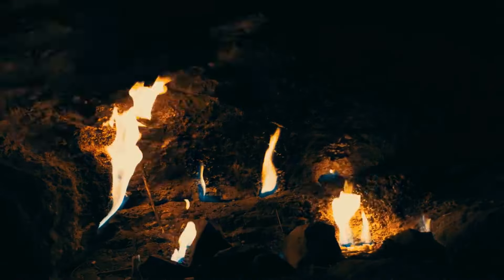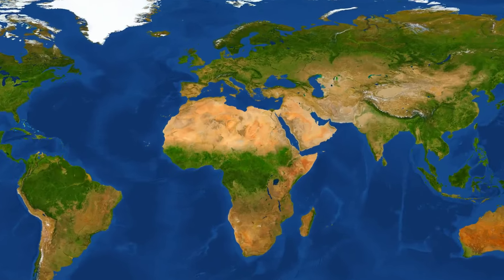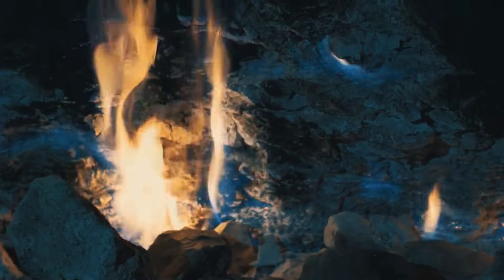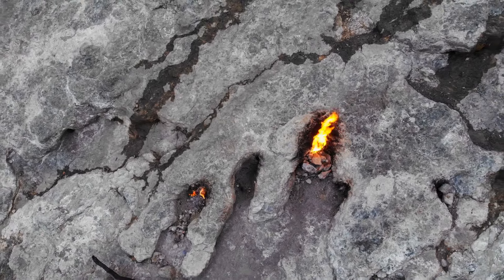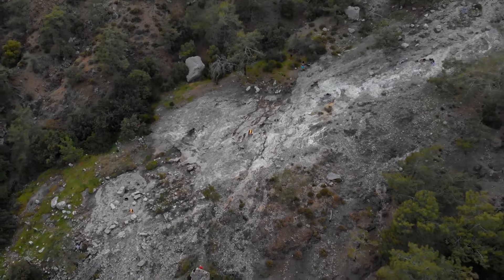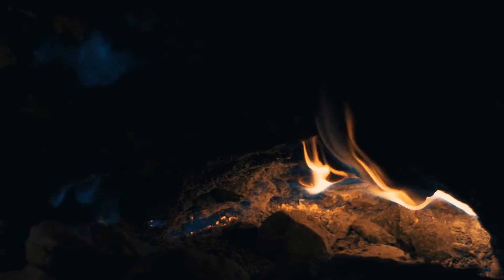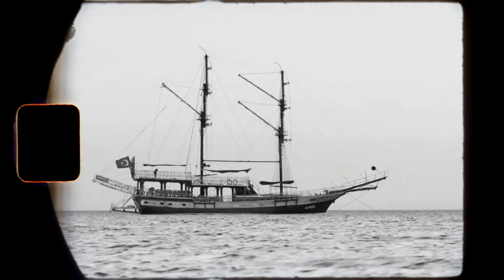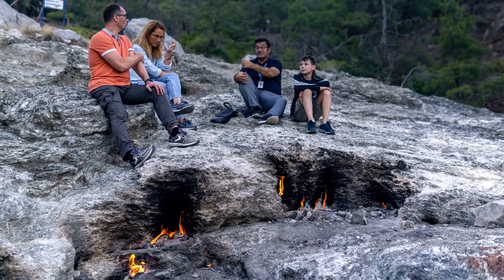How about seeing some flaming rocks? Yanartas spreads over an area of over three square miles on a rocky mountain in southwest Turkey near the town of Çıralı. It literally means 'flaming stone' and the rocks have been flaming for at least 2,500 years — and will probably keep burning for decades to come. The mountain is an inactive volcano full of tiny fumaroles that release gases such as methane. The gas ignites when it comes into contact with oxygen, creating the flaming effect. Back in the day, sailors used the flames as a natural lighthouse; today it's more of a tourist attraction.